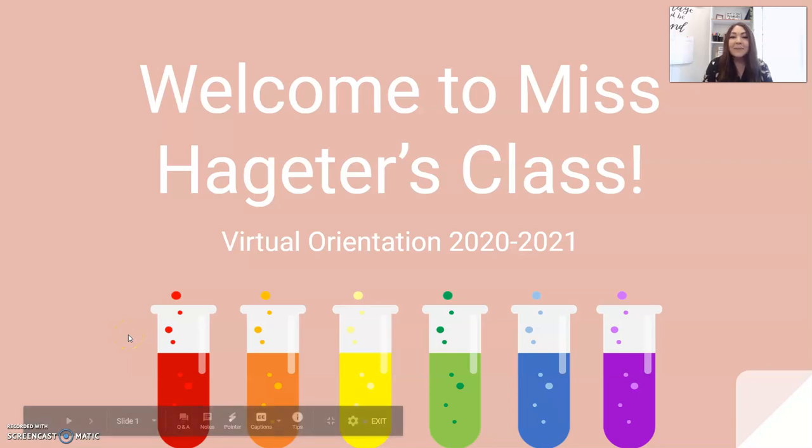Hi everyone, I am Ms. Hageder and I am so excited to be BCA's new secondary science teacher this year. Welcome to our virtual orientation for the 2020-2021 school year. If you are watching this, that means that you or your student is a student in either my life science, chemistry, or anatomy classes.